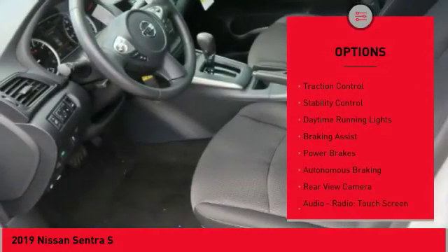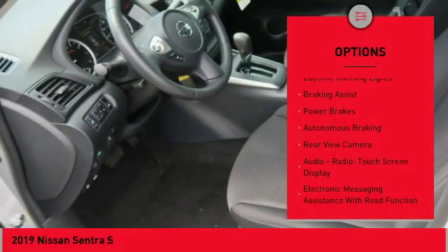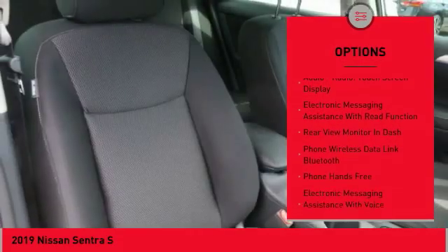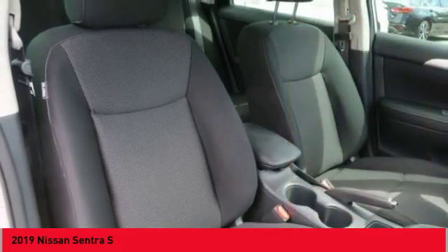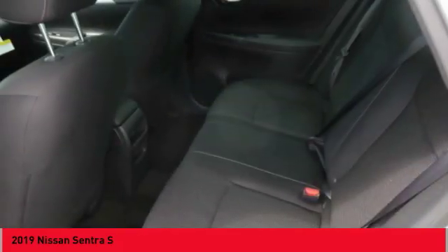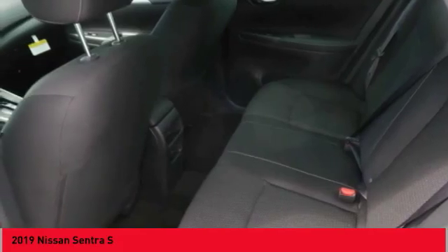Power windows with safety reverse, traction control, stability control, daytime running lights, braking assist, power brakes, autonomous braking, rearview camera, audio radio, touchscreen display, electronic messaging assistance with read function.